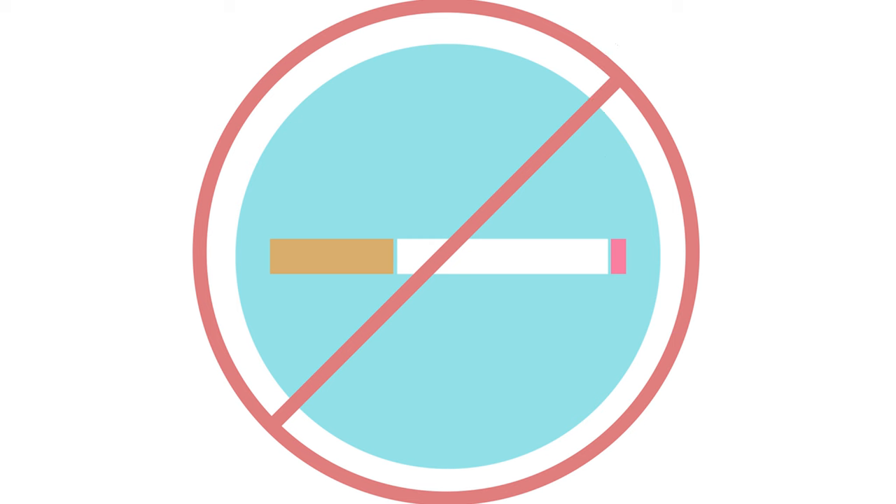This video discusses the general experience of a patient receiving a lumbar epidural steroid injection. Your experience may vary. Please talk to your doctor about the specifics of your case.